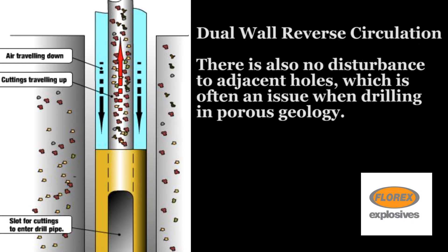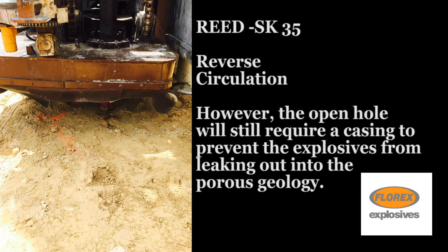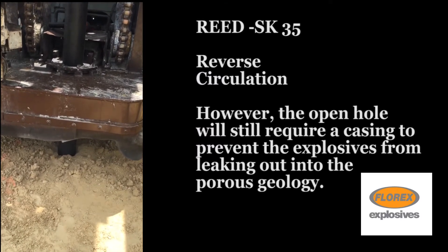There is also no disturbance to adjacent holes, which is often an issue when drilling in porous geology. Reverse circulation has solved hole collapse in many geologies where borehole casings were once required. However, the open hole will still require a casing to prevent the explosives from leaking out into the porous geology.